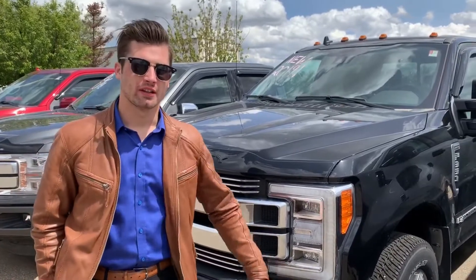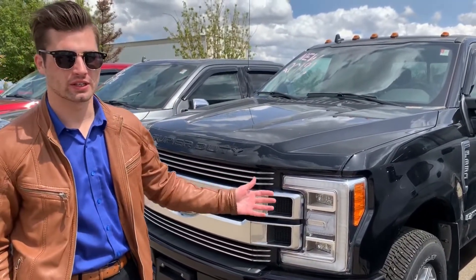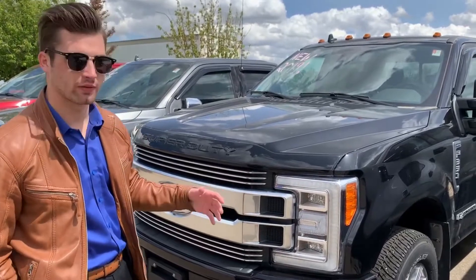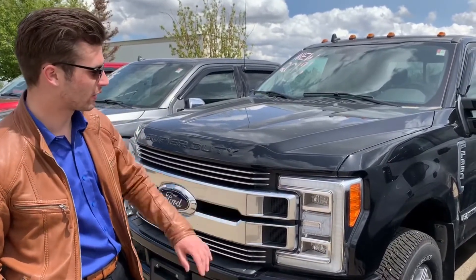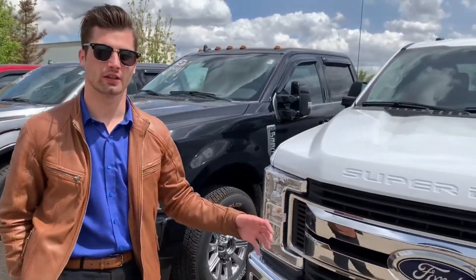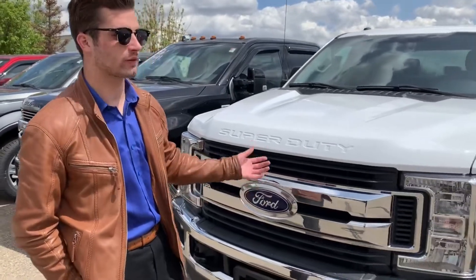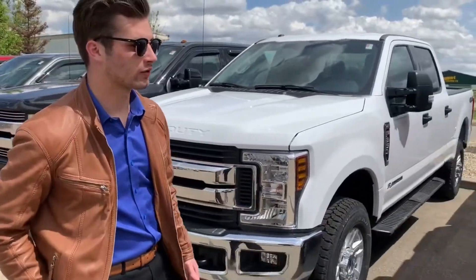Starting off at this end of the line, we have a 2019 Limited F-350. It's fully loaded — massaging seats, power running boards, LED headlights. Coming along here we have an XLT as well, loaded with the XLT value package and navigation. There are different trucks for different trim levels.